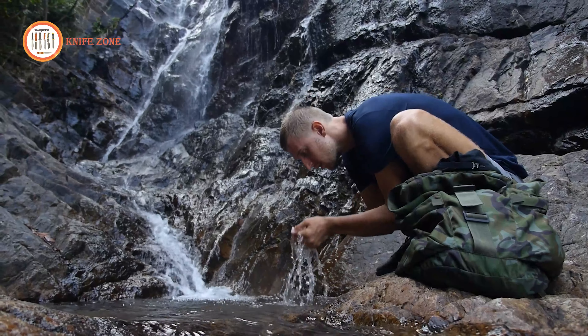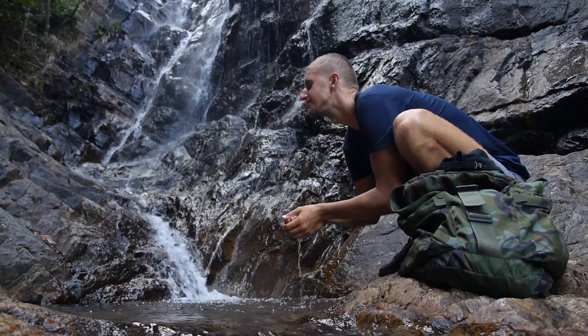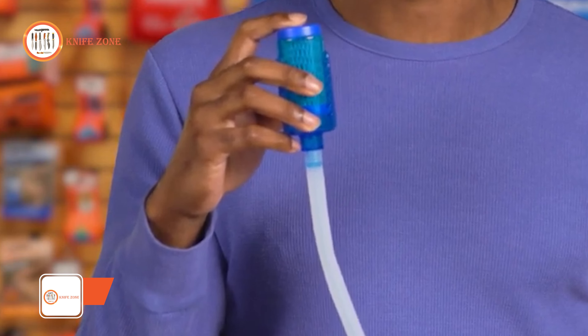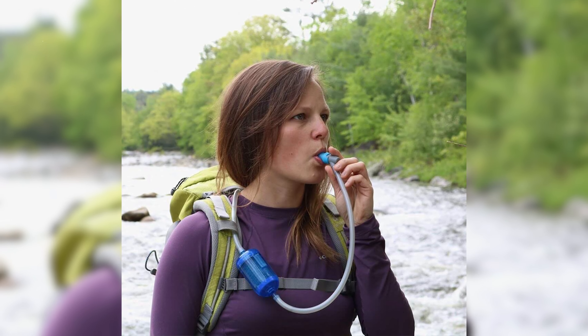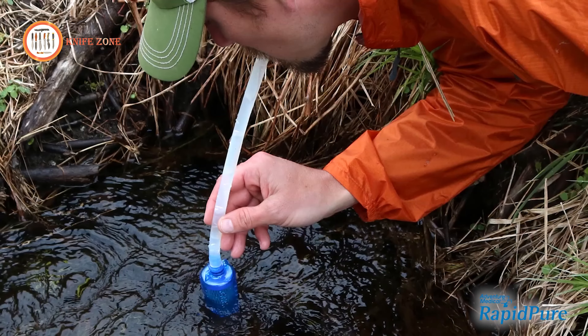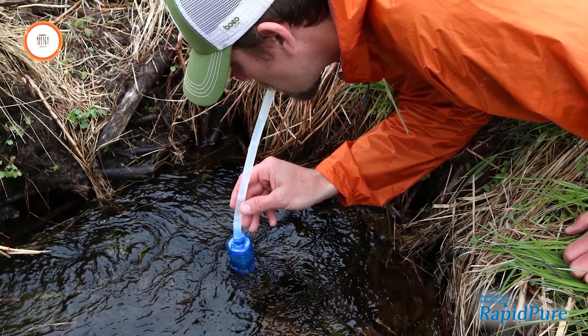In the wilderness, securing access to safe drinking water is paramount. Meet Rapid Pure Pioneer, the lightest water purifier available, weighing a mere 2.6 ounces including the carry sack. This diminutive powerhouse effortlessly slips into your pocket, making it an optimal addition to your ultralight backpacking gear. However, don't underestimate its size — the Rapid Pure Pioneer wields formidable capabilities.